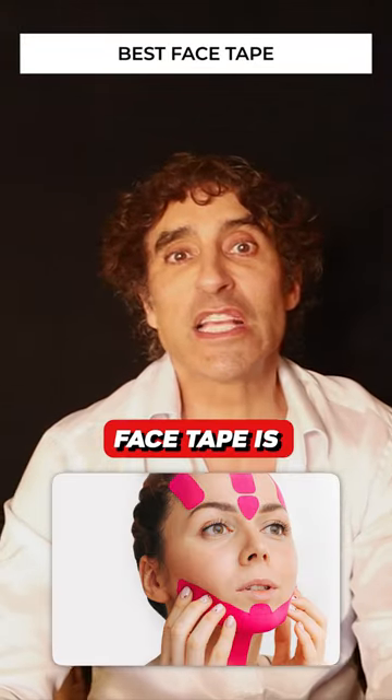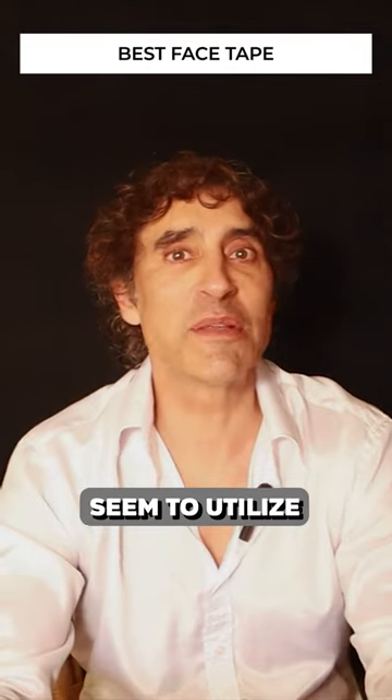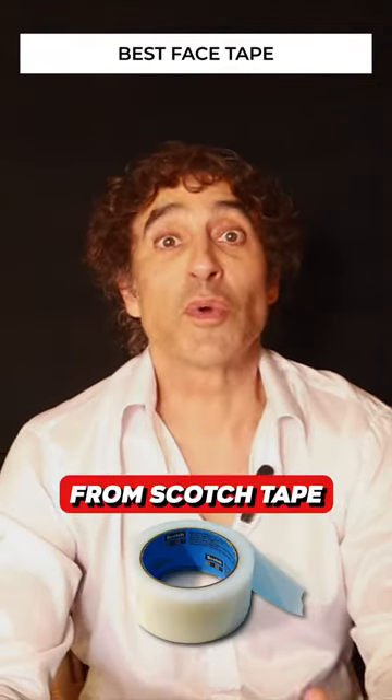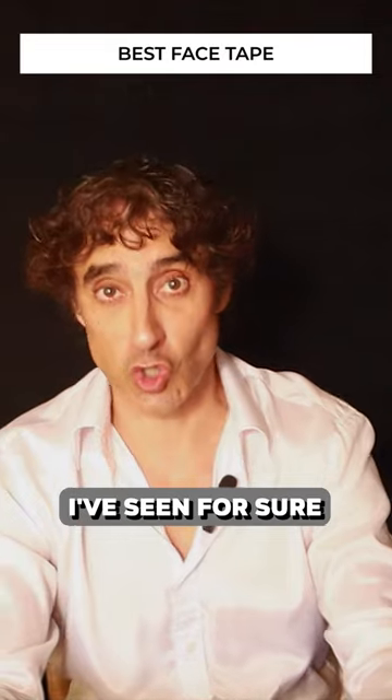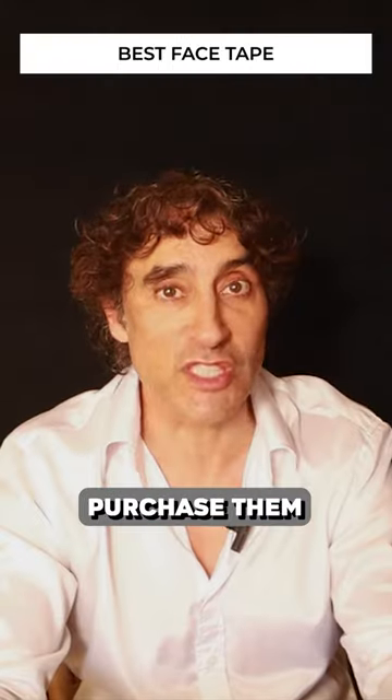So what kind of face tape is used? Well, content creators all across TikTok seem to utilize all sorts of tape, from scotch tape I've seen for sure, to Invisi tape products that are specifically designed to offer the facelift and you can purchase them.